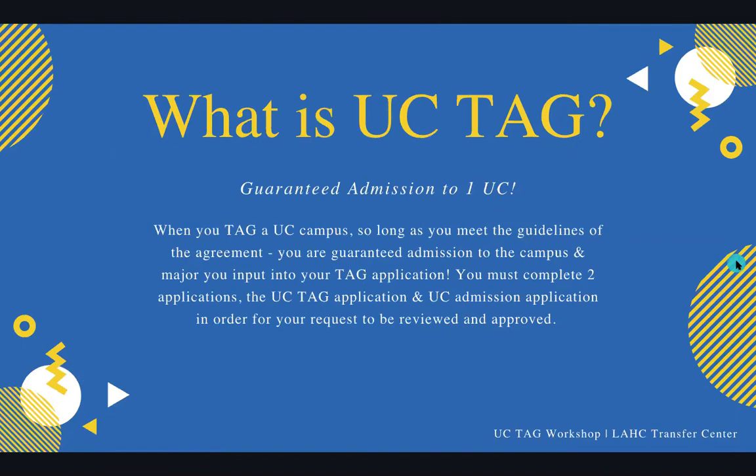So first of all, what is UC TAG? UC TAG is Guaranteed Admission to One UC Campus. When you TAG a UC campus, as long as you meet the guidelines of the agreement, you are guaranteed admission to the campus and major you put into your TAG application. You do have to do two separate applications: the first being the TAG application September 1st through 30th, and then the second being your actual UC admission application November 1st through 30th, in order to have the TAG completely go through.